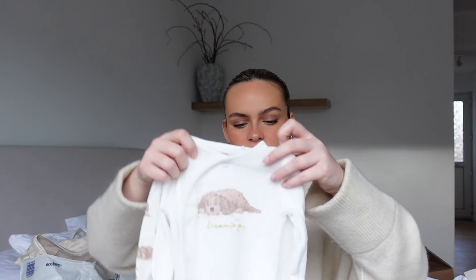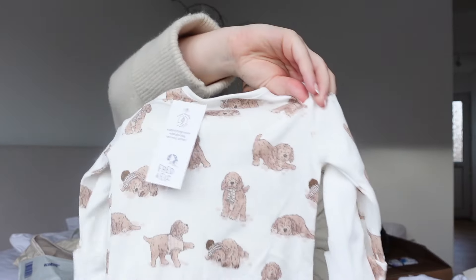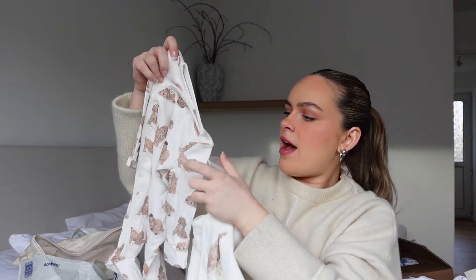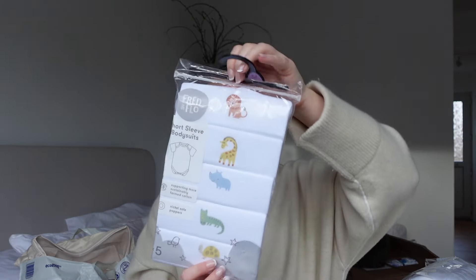From Will's mum, these cute little doggy sleep suits from Tesco - up to three months. One has the doggy at the front, and the other one has doggies all over the back and says 'dreaming.' She also got from Tesco sleep suits up to one month - there's five in this pack.